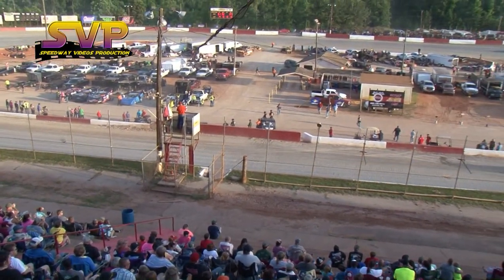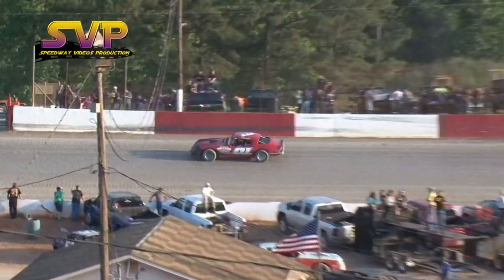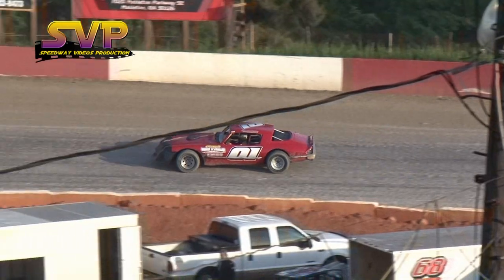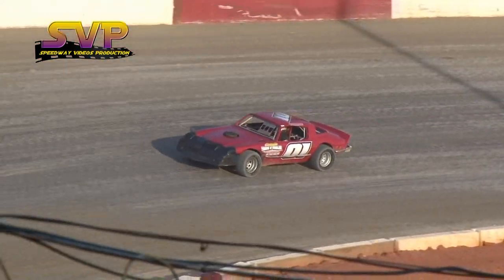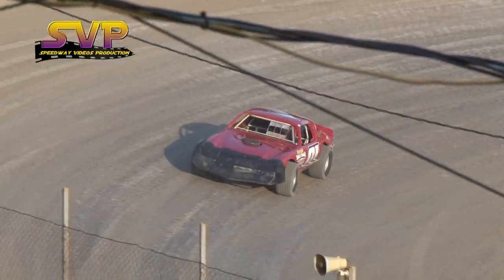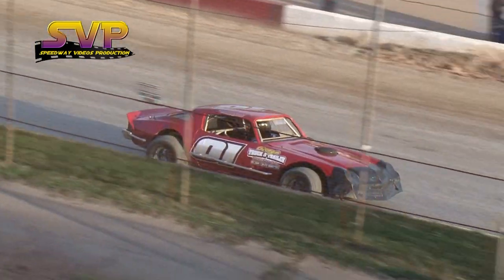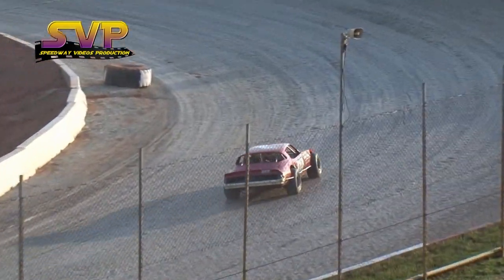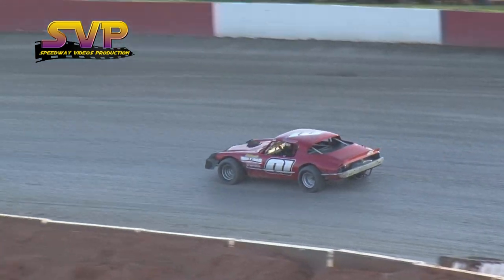Pappy Powell will also take the checkered flag. Congratulations — that will be Tim Harmon's first career win here at the Sonoya Raceway. All right, race fans, make a little noise for him tonight as he picked up his very first big win at the Sonoya Raceway.